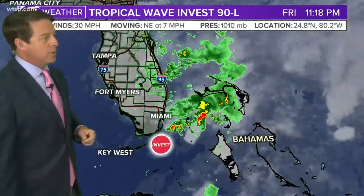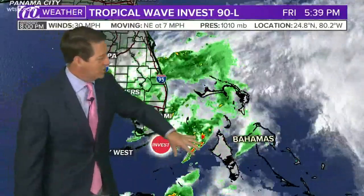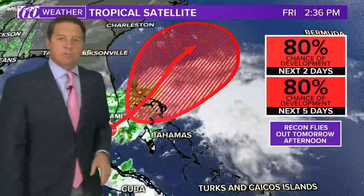Invest 90L — here are the latest numbers. It's moving to the northeast at 7 miles per hour. Pressure has actually come down a little bit to 1,010 millibars, but you can see it's still sitting. The center where they think it is is down here, but it's just a real broad area of low pressure, and all of this is going to track off towards the north and the northeast.